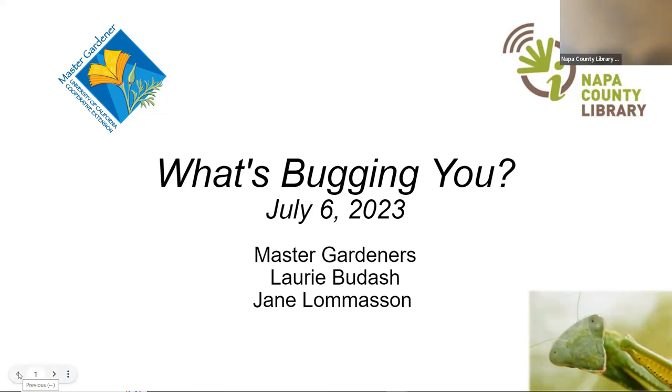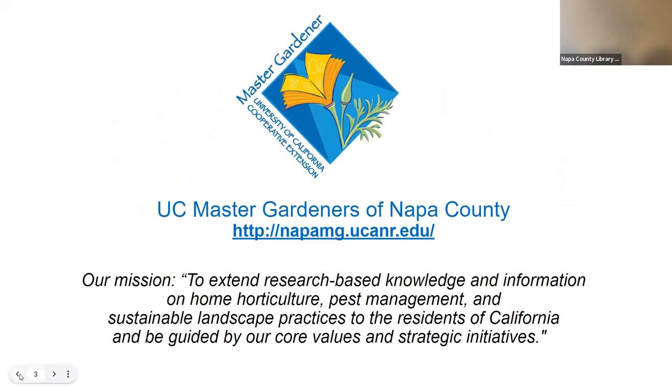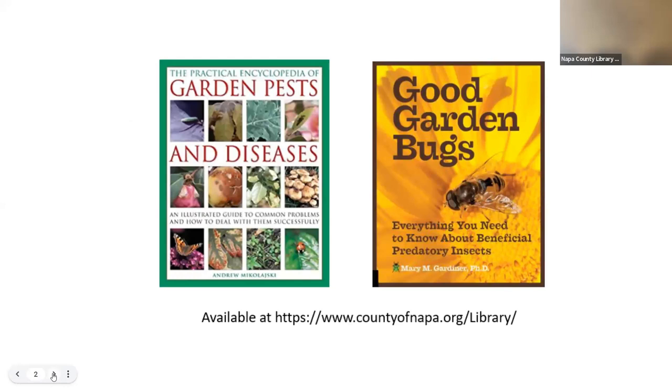The only criticism I have is the print is really tiny. So if you need visual magnification, as long as you have your readers or magnifying glass, this book is packed with useful information for the home gardener. We also have 'Good Garden Bugs' by Mary M. Gardner, PhD. It's a helpful resource to help you identify insects in your garden, emphasizing beneficial predatory insects in the landscape. If you're a gardener looking to improve your pest management and the ecology of your garden, I would recommend it.